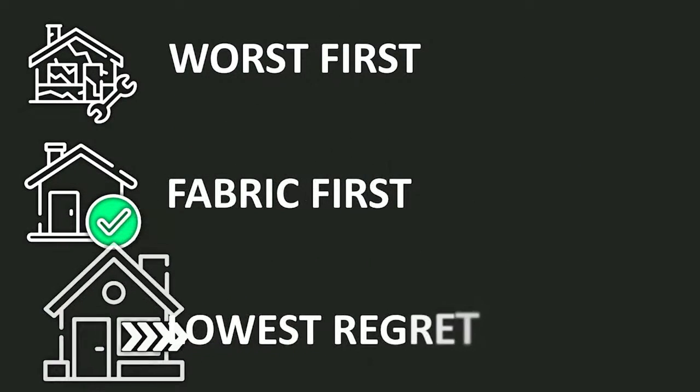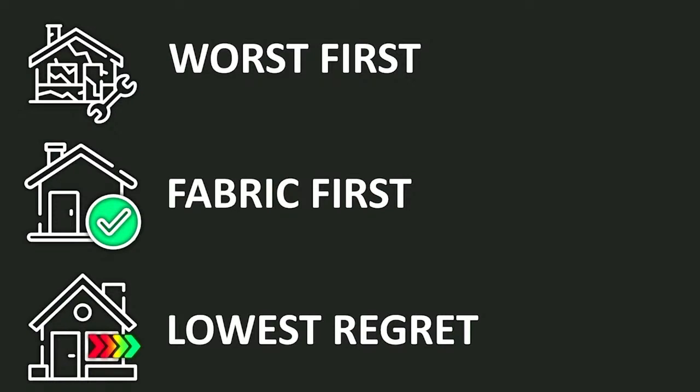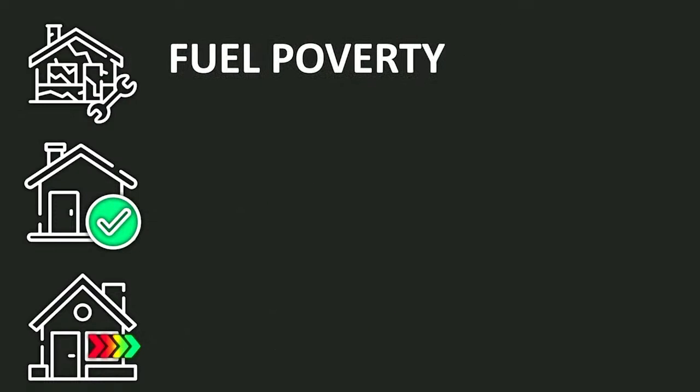The third principle is 'Lowest Regrets' — any approach taken should seek to minimise the potential that any measure installed will require replacement on the way to meeting the net zero target. Nothing should be undertaken as a simple stopgap, and it should be possible for future work to build on what is done now. Based on these principles, the scheme aims to reduce the number of social rental tenants in fuel poverty. In England and Wales, this is defined as having a household income below the poverty line after energy costs, and higher than average energy costs for the dwelling type. In the rest of the UK, a simpler definition of spending 10% of household income on energy is used. The target of EPC Band C will reduce energy costs and thus aims to reduce fuel poverty whilst at the same time reducing dwelling CO2 emissions.